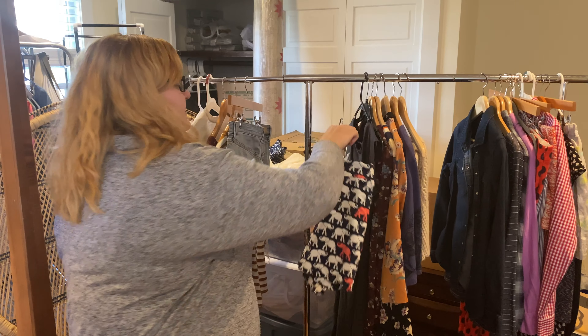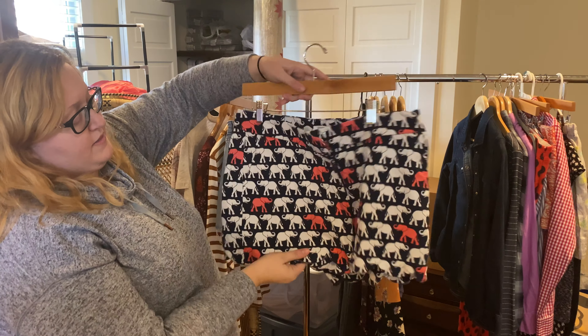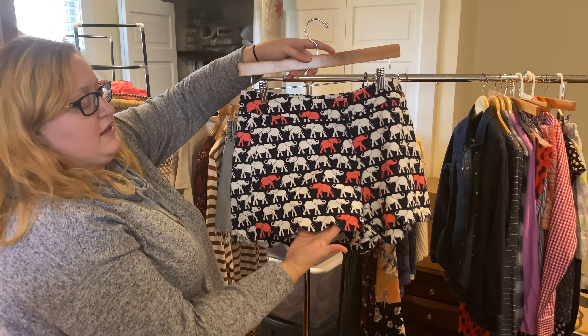Now we've got some more shorts — this is again Crown and Ivy and I could not leave these at the store. They're so cute with the different-color elephant pattern and again that scalloped hem detail.